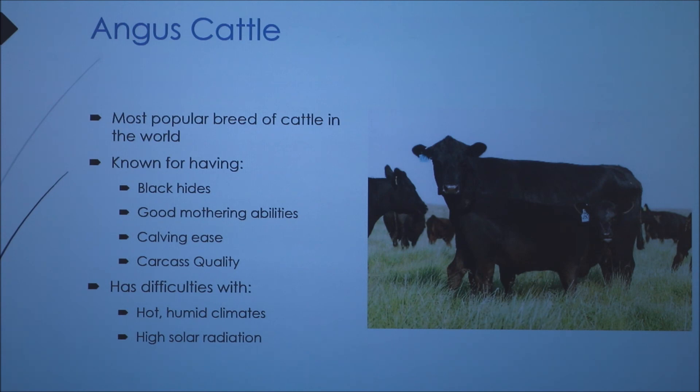One of their most famous qualities is their high carcass quality. Some of the difficulties this breed has is that it does not do well in hot and humid climates. You'll find them more up north, in the northern United States and Canada. They actually originated from Scotland, so there are breeds in the British Isles and parts of southern Australia. Since they have black hides and very thick hides that sit close to their bodies, they do not do well in areas with high solar radiation.